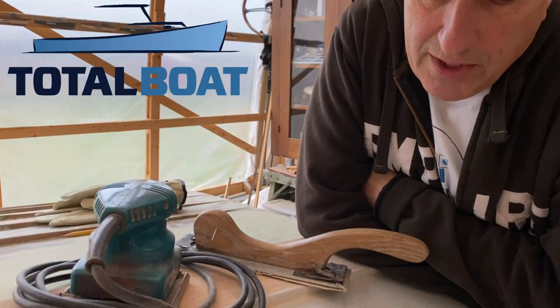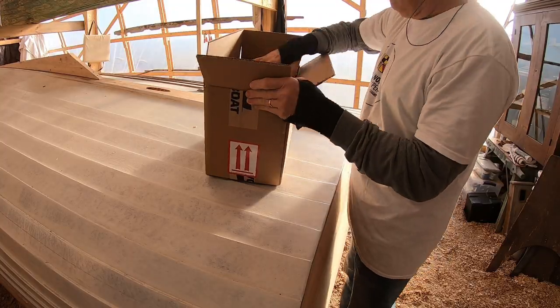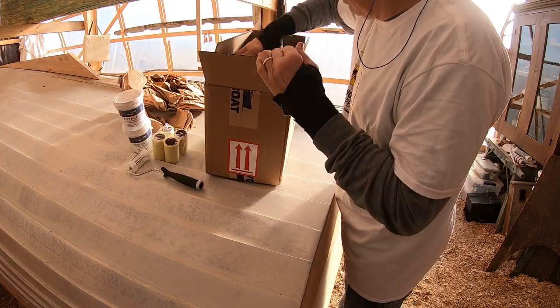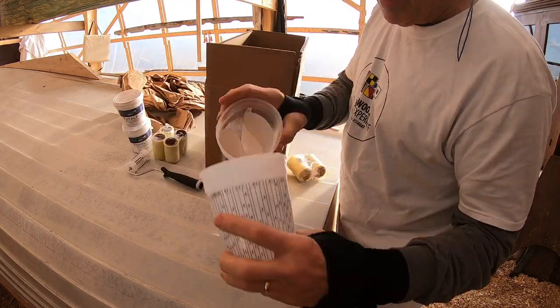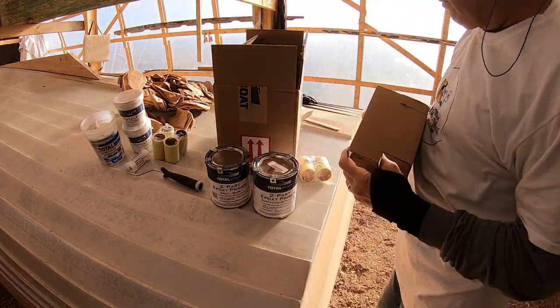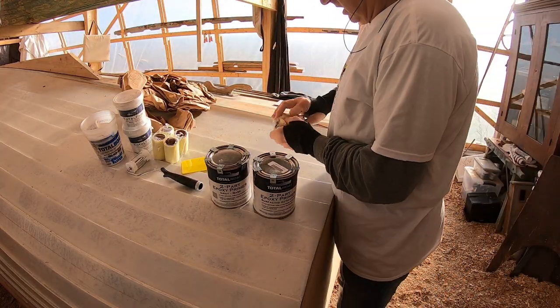The problem certainly wasn't Total Boat — they surely came through with the stuff I needed. When I opened it up, I got the primer, a little bit more fairing compound because I'm nervous about almost running out, and the proper rollers. Between me being so busy, it was Thanksgiving week, and the weather just really didn't cooperate, so it didn't allow for priming part two. But hopefully next week, that's what we'll have — priming part two.